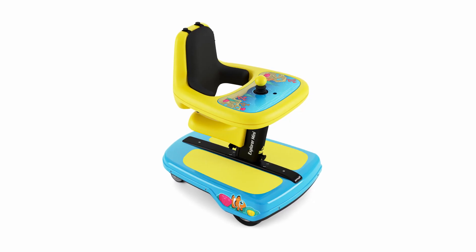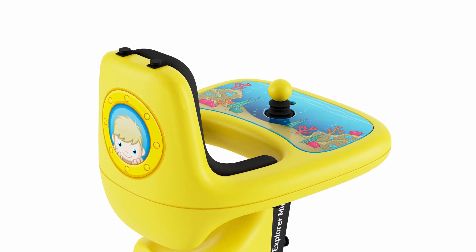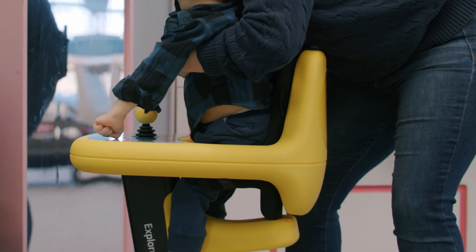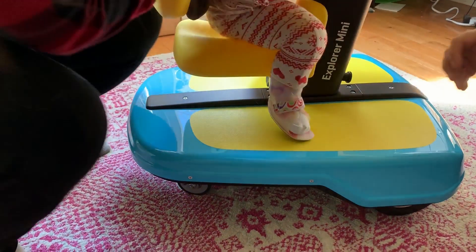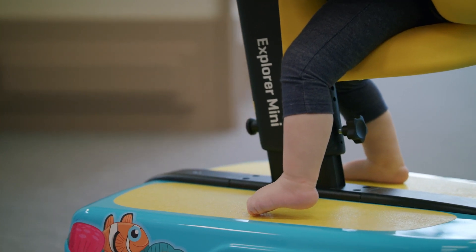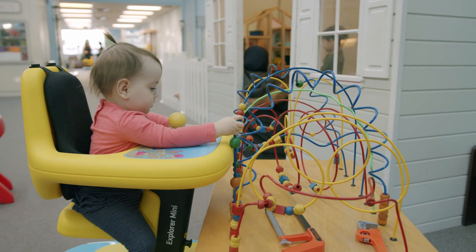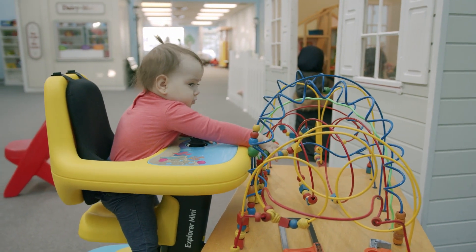I always think to myself that the Explorer Mini looks like a toy. It's not intimidating for families — their child is going to be seated appropriately in that product. It is not restrictive. It supports a functional position, puts the pelvis in the right position, and it's very safe. They're able to straddle it and stand, so it's extremely flexible.